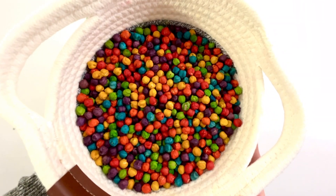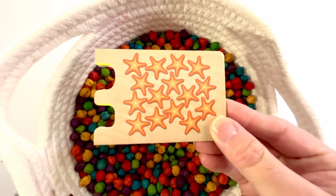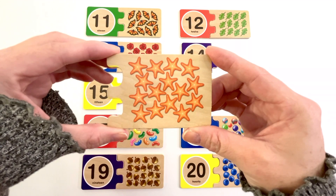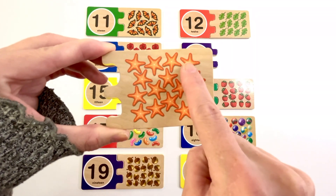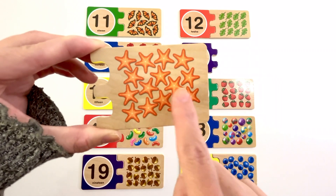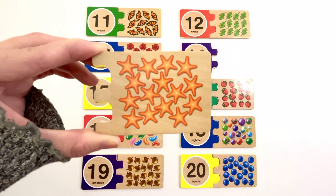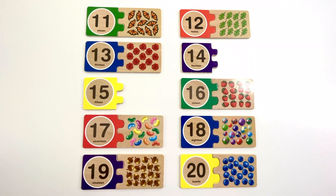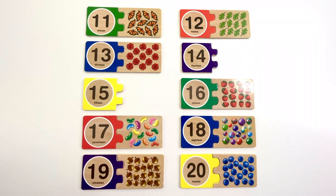Let's find another puzzle piece. This puzzle piece has starfish on it. How many starfish do you see? Let's count. One, two, three, four, five, six, seven, eight, nine, ten, eleven, twelve, thirteen, fourteen, fifteen. Fifteen starfish. Can you find the number fifteen? Yeah, it's right here. Number fifteen. The color of this fifteen is yellow. Fifteen starfish.